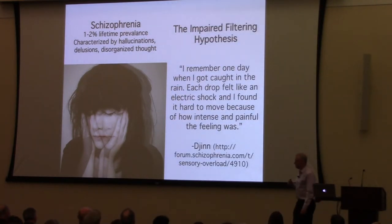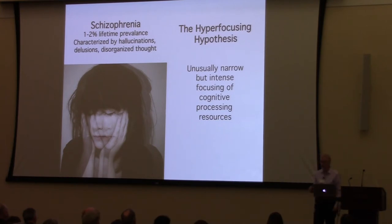Here's an example: 'I remember one day when I got caught in the rain — each drop felt like an electric shock and I found it hard to move because of how intense and painful the feeling was.' Reports like this have supported a hypothesis, around for about 70 years, that there's an impairment of attentional filtering in schizophrenia — that patients are flooded with information and can't focus. But working with clinical psychologist Jim Gold, we've found over 20 years that this is actually in some ways the opposite: we've developed what we call the hyper focusing hypothesis.